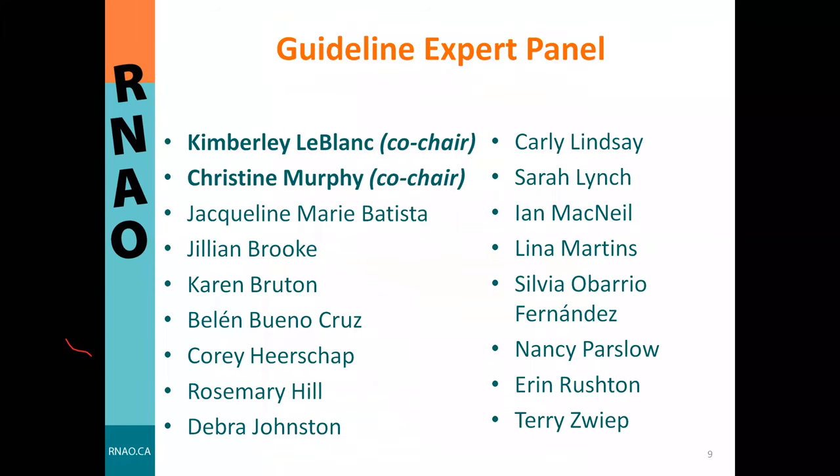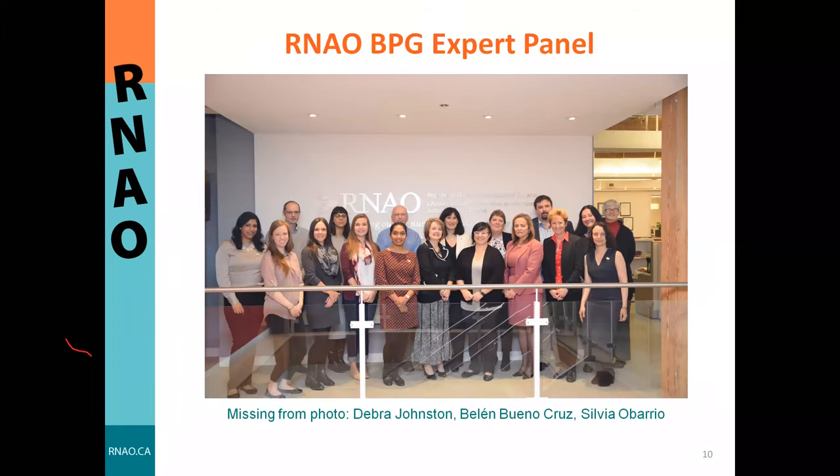We would like to acknowledge the tremendous guidance of our expert panel, whose names are listed on this slide. The panel was committed to this project over a year and a half and provided critical oversight. It consisted of a variety of ostomy experts including persons with lived experience, ENDSWOCs, social workers, dietitians, and surgeons, representing healthcare sectors including home care, acute care, and rehabilitation.